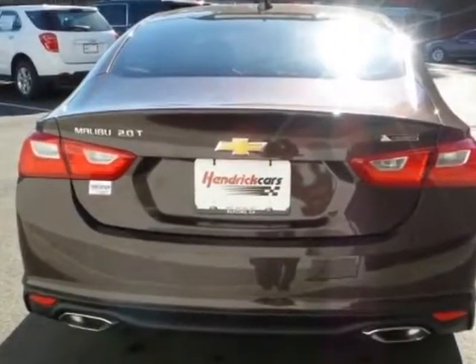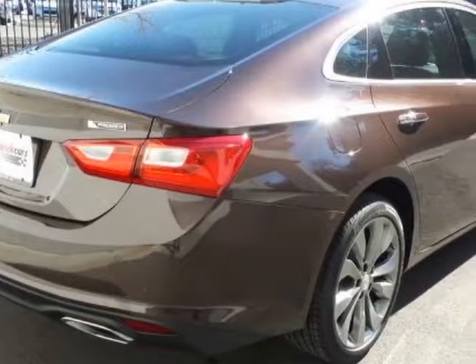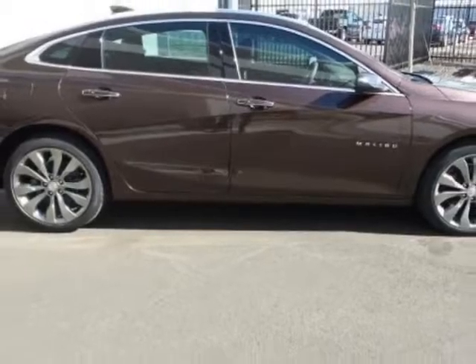Another great feature is that this vehicle uses flex fuel. Additional options for this vehicle include power passenger seat, navigation system, sunroof, and driver airbag.